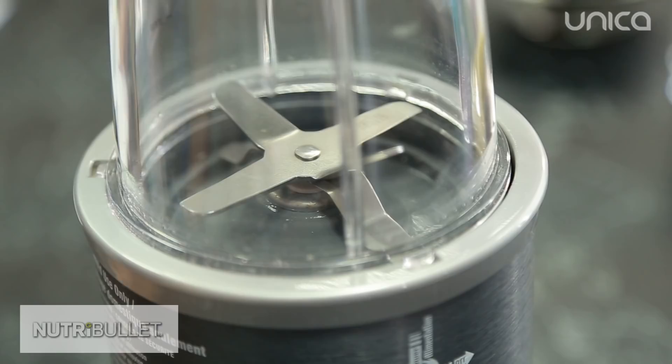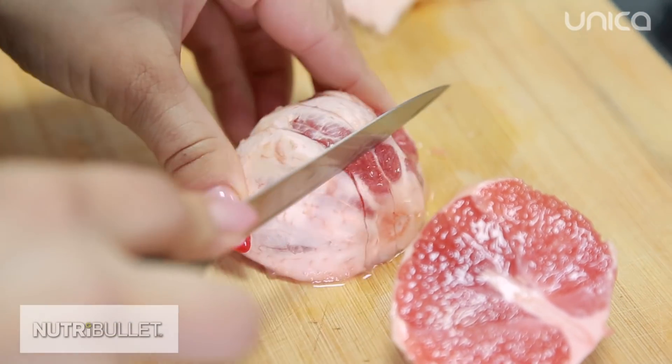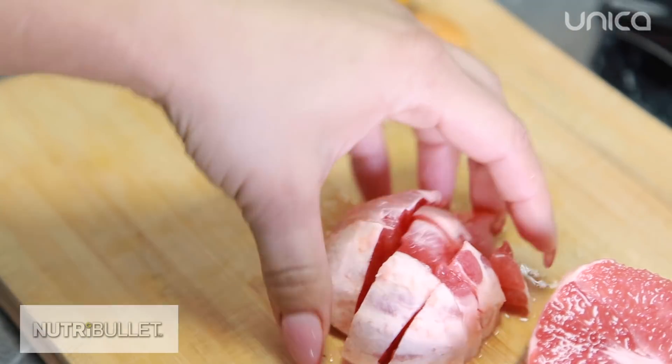Smoothie-ul se face cu extractorul de nutrienți Nutribullet pentru a păstra pulpa, deoarece anume în pulpă se conțin toate microelementele, vitaminele, fibrele vegetale și celuloza.